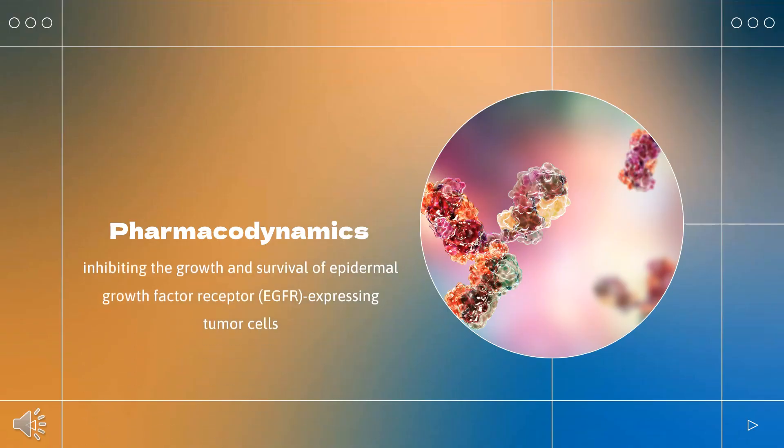Pharmacodynamics: Cetuximab is an anti-cancer agent that works by inhibiting the growth and survival of epidermal growth factor receptor (EGFR)-expressing tumor cells with high specificity and higher affinity than epidermal growth factor (EGF) and transforming growth factor alpha (TGF-alpha), which are natural ligands of EGFR. Cetuximab also potentiates the cytotoxic effects of chemotherapeutics and radiation therapy when used in combination.